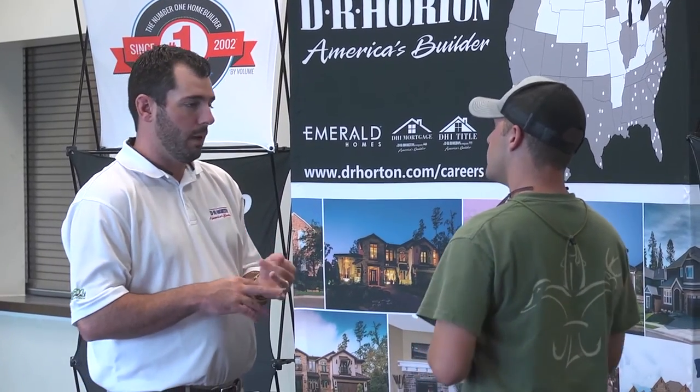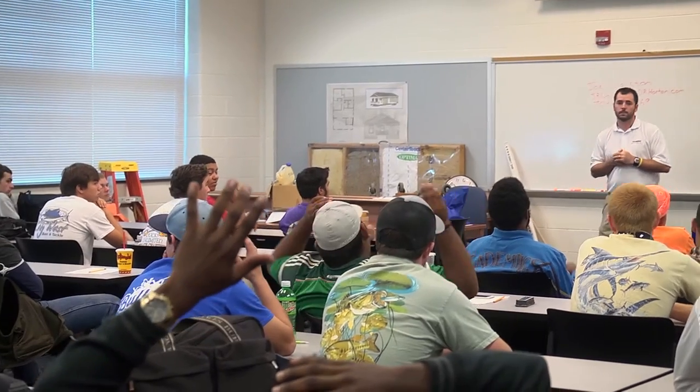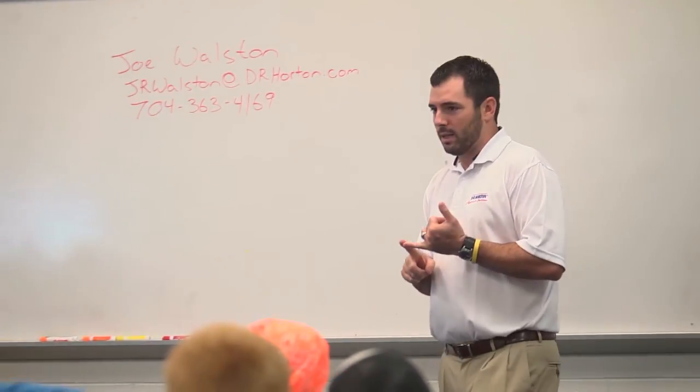One speaker decided to enroll in Pitt Community College for the Building Construction Technology program, and it took off from there. We're fortunate to have two former PCC grads work for D.R. Horton. Students really enjoyed hearing from him — not only because of the opportunities with D.R. Horton, but because he's been in their shoes. He went through the program and experienced everything they're going through, which gave students a brighter perspective on what to expect when they leave PCC.